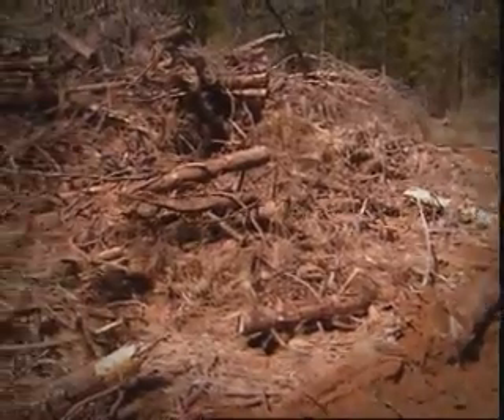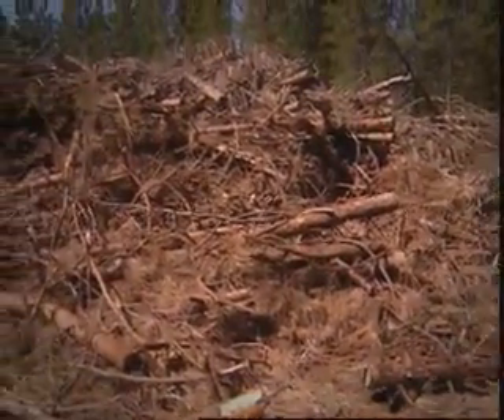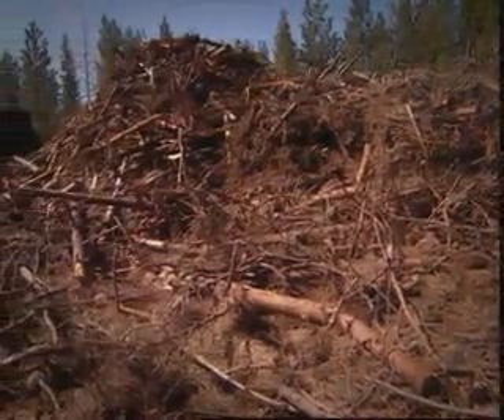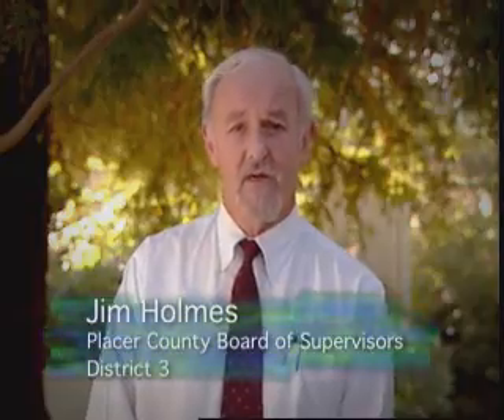Hopefully what we can do is all come together, provide the ability to remove this from the woods in an economic fashion, and really get that piece of the industry back on track. That is significant because it reduces the threat of catastrophic wildfire, at the same time improving air quality in Placer County.